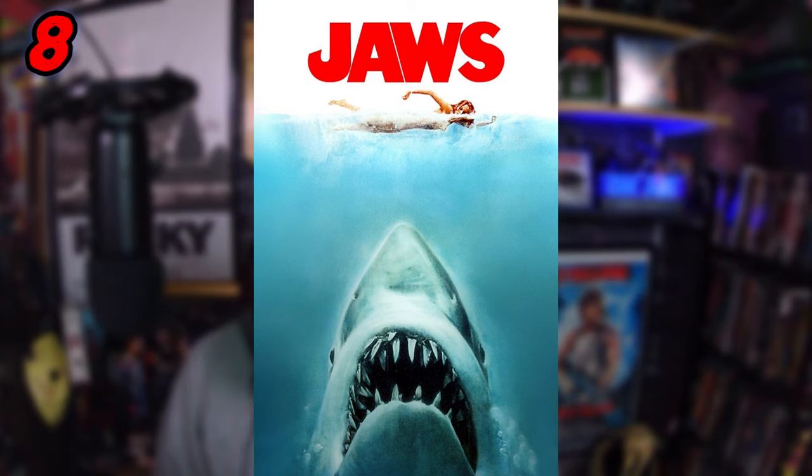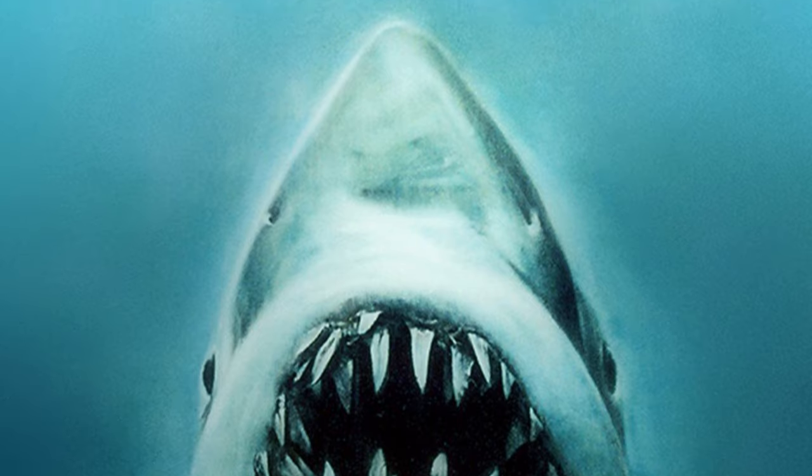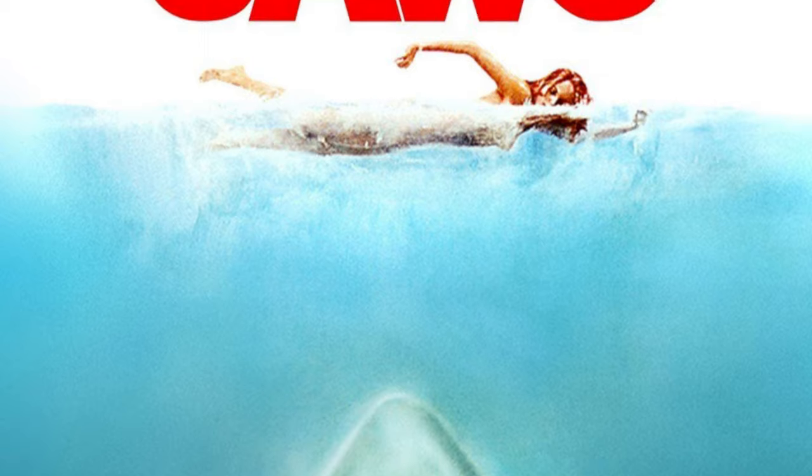Coming in at number 8 is the poster for Jaws. It's a great movie, a scary movie, a great shark movie that spawned a whole shark genre for horror fans. You've got to keep posters simple, and they keep it simple — just that nice Jaws font at the top, a woman swimming, and you see the shark coming up from below, which happens a lot in the movie. We get that jaws perspective, always coming up. It's very vibrant, very colorful, and I love that perspective — you just see his gaping mouth and teeth. It's just such a great poster.